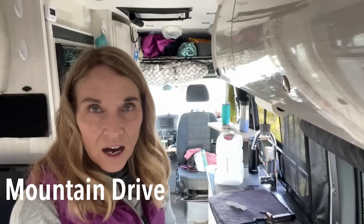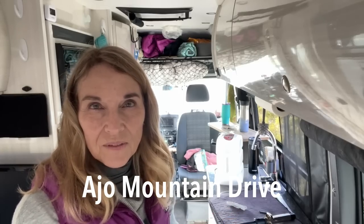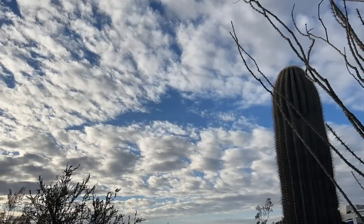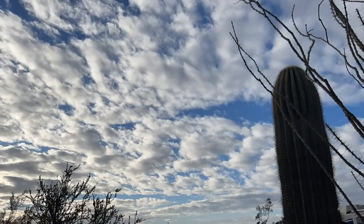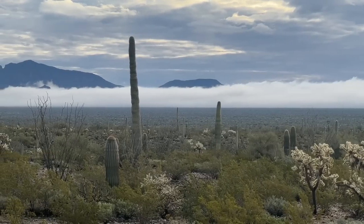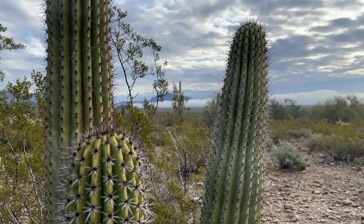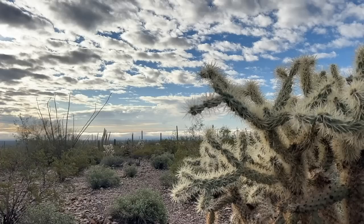Today we're going to try the Ajo Drive, which is 21 miles. There are a couple of hikes on it and we're going to pick one. Organ Pipe Cactus National Monument receives an average of 9 inches of rain per year — half in the winter wet season and half in the summer.